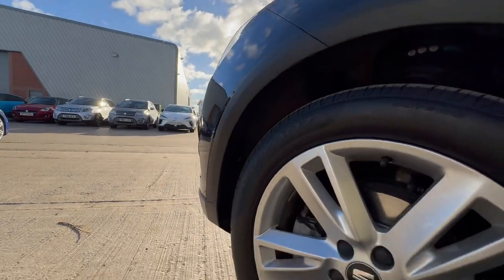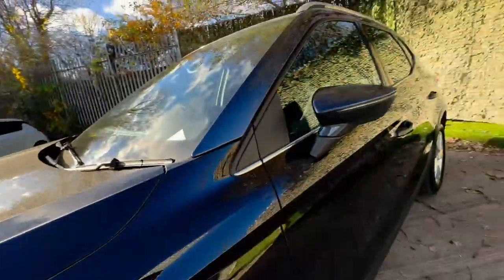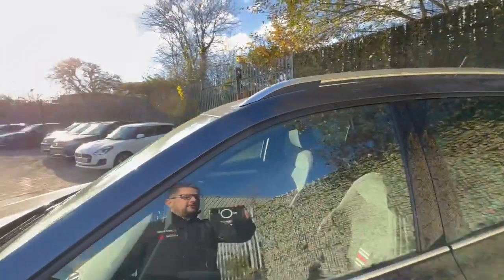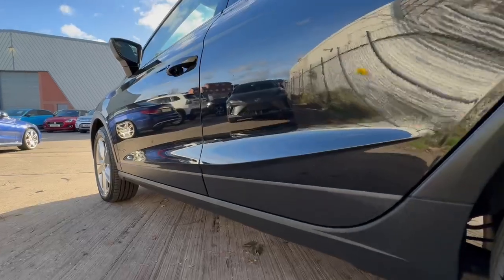What probably isn't quite showing on the camera is how spotlessly clean the paintwork is. After four years on the road, it's only done 17,000 miles. There are two keys with the vehicle, and all our vehicles come with 12 months MOT.